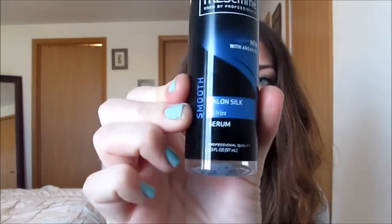I also use the TRESemmé Salon Silk No Frizz Serum — it has argan oil in it. I actually use this after I do my hair and style it. I put it just on the ends, kind of pull it out in pieces, run my fingers through, and get the product in there. It helps maintain this crazy frizzy mess that I have going on. So anyway, let's go ahead and get started with the tutorial.